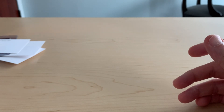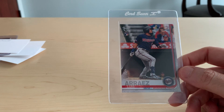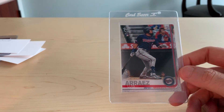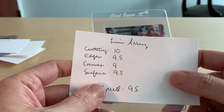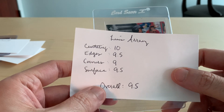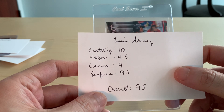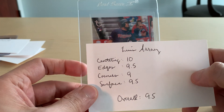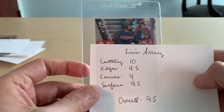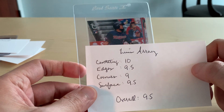Next is going to be a 2019 Update Luis Arias vintage stock. For this one I gave it again an overall 9.5 with the same subgrades as Corbin Carroll: centering a 10, edges a 9.5, corners a 9, and surface a 9.5. I do have a second one of these, but I felt like the corners might get an 8.5, so I want to see how Beckett grades this one before I send it off.